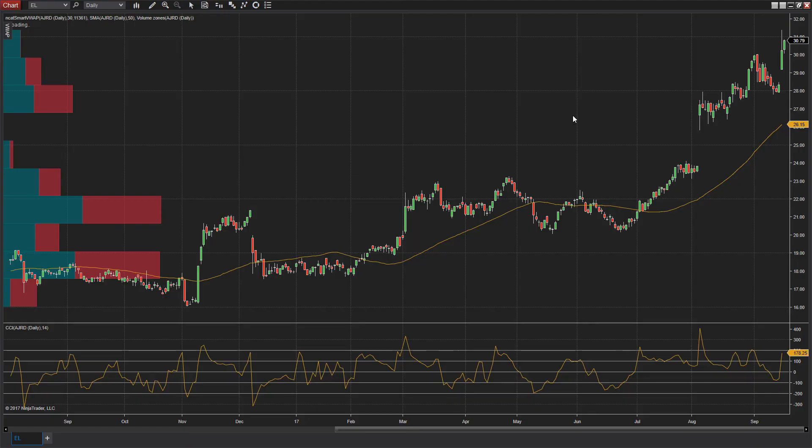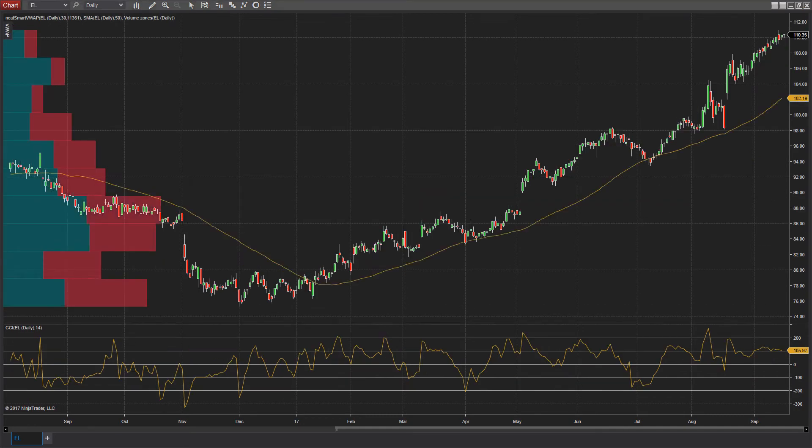The next one is Estee Lauder. After being in a downtrend, trading underneath the 50-day moving average, it finally gets above it to kick off the year. Several times — in April, July, and August — it found support at the 50-day moving average before continuing to move higher. Now it's breaking out to new highs up here at 110. A little concerned as the commodity channel index is overbought at around 105, but I think you can throw a little money at it. Use the 50-day as support, or set your stops south of the 102 level and give yourself some cushion to let it run.